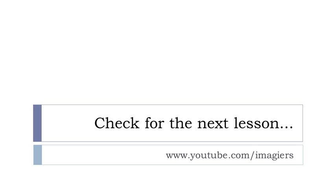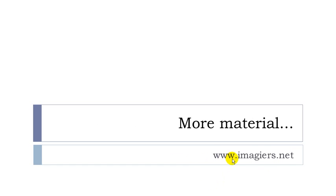Let's see and practice. If it's okay with you, you can go to the next lesson — it's right here. The website is www.imagier.net. Have a great day. Bye bye.